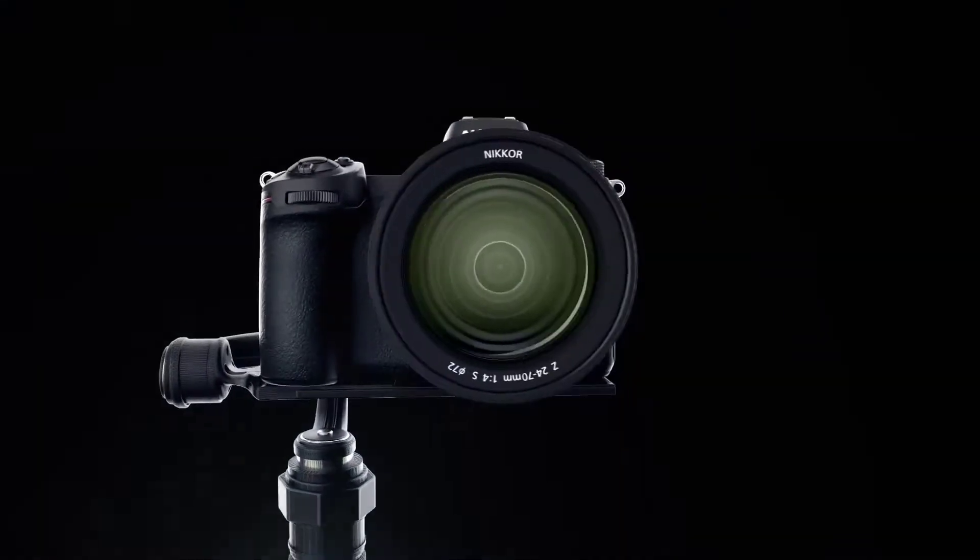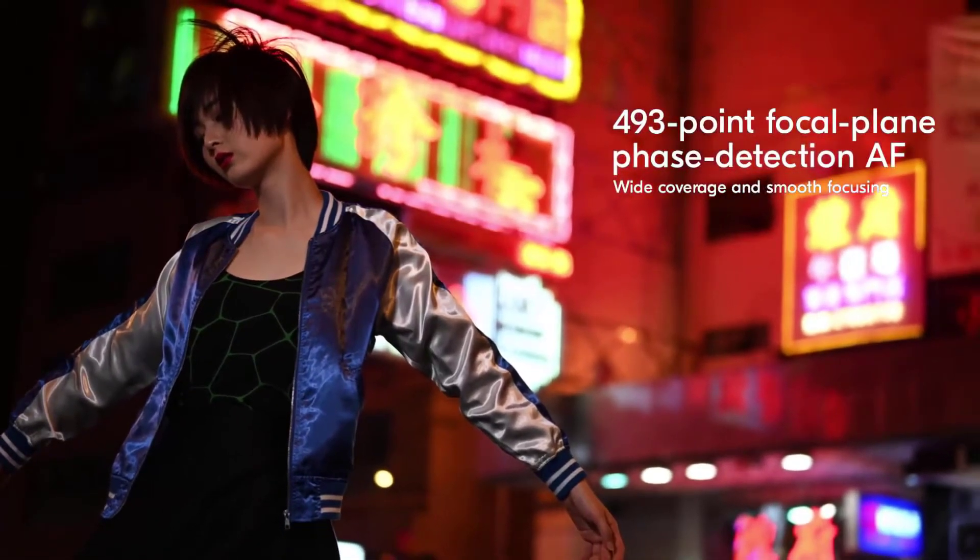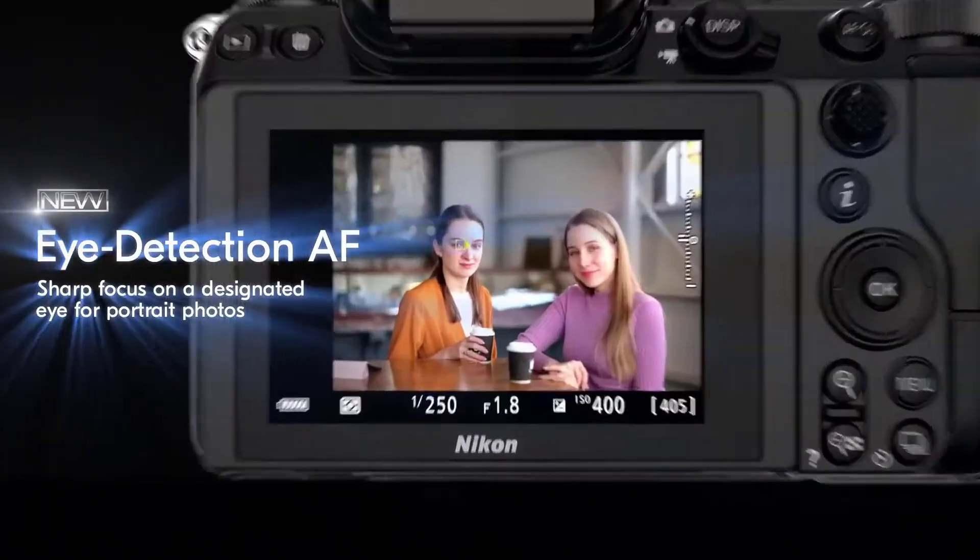At over 2.5 pounds, however, it is even heavier than the Sony listed at number 2, and again probably too much camera for most backpackers. Still, Nikon loyalists are rejoicing in this lineup.